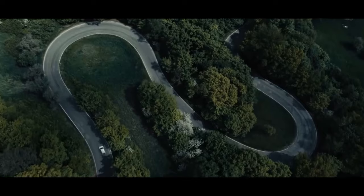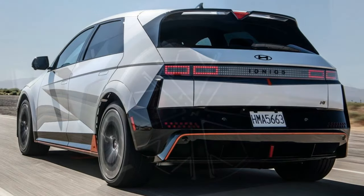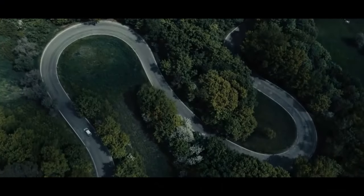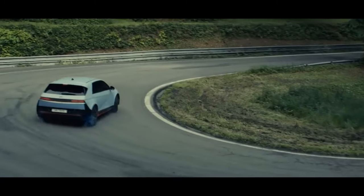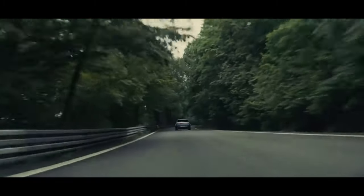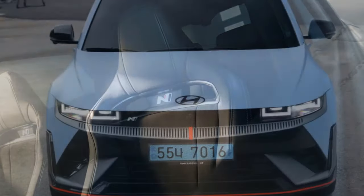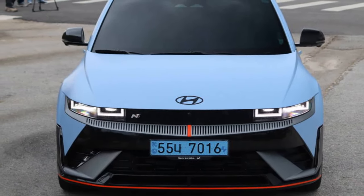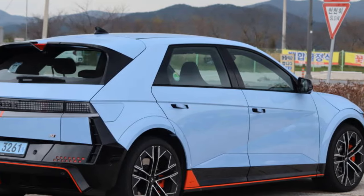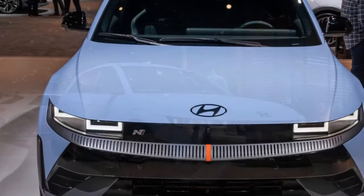Hyundai's N engineers went beyond simply increasing power and tweaking lines of code. The N variant of the IONIQ 5 boasts a plethora of hardware enhancements, including a modified version of the Genesis GV60's front suspension, a new steering gear, and reinforcement of the body shell through additional welds and adhesive. The motor and battery cooling systems also received upgrades, complemented by user-selectable modes designed to optimize temperatures for both drag and track use. The track mode is configured for 20 minutes of performance followed by a 20-minute cool-down — an aspect anti-EV enthusiasts may cite as evidence of internal combustion engine superiority, and they aren't entirely wrong. The technology is undoubtedly still evolving.